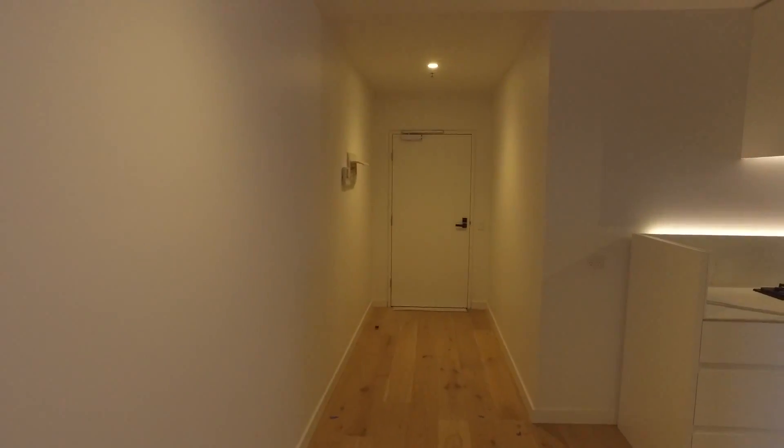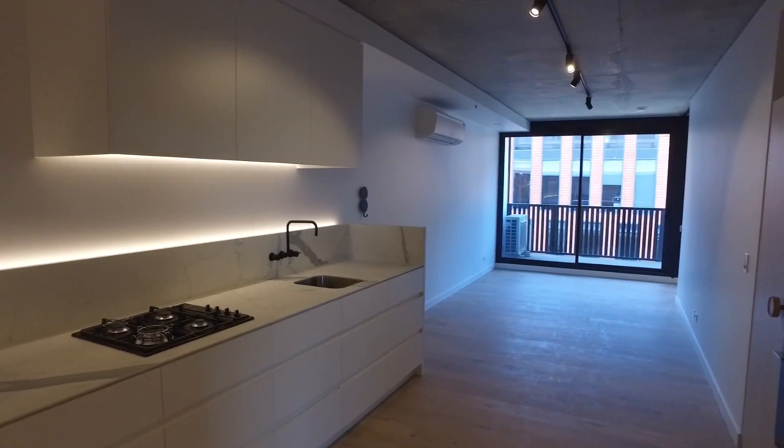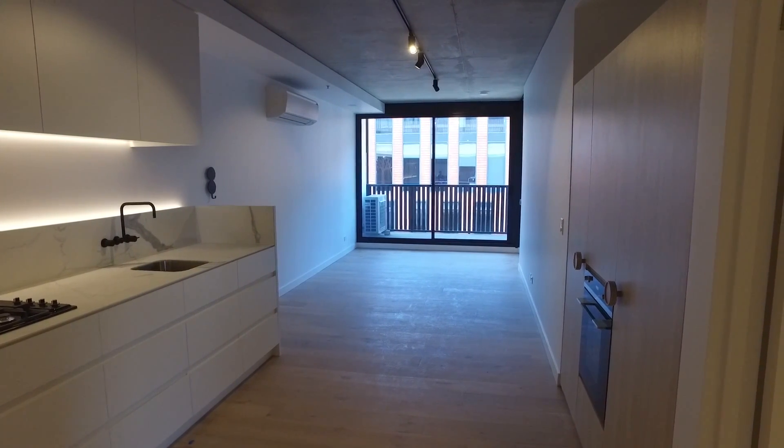So if you're interested in coming down and having a look at this property, you can contact me using the details following the film and we'll get you through at a time that suits you. My name's Stephen Fitzsimons — thanks for watching.